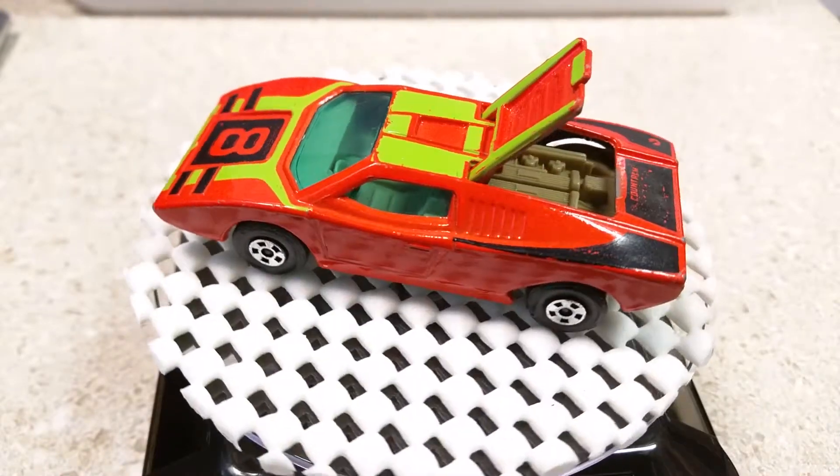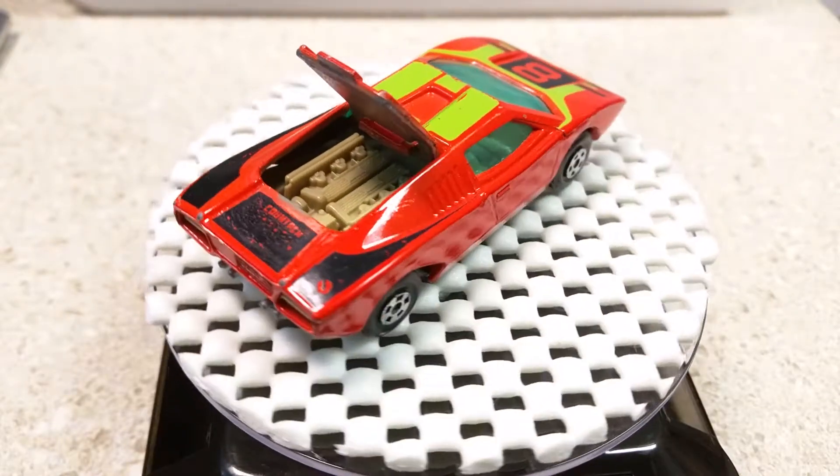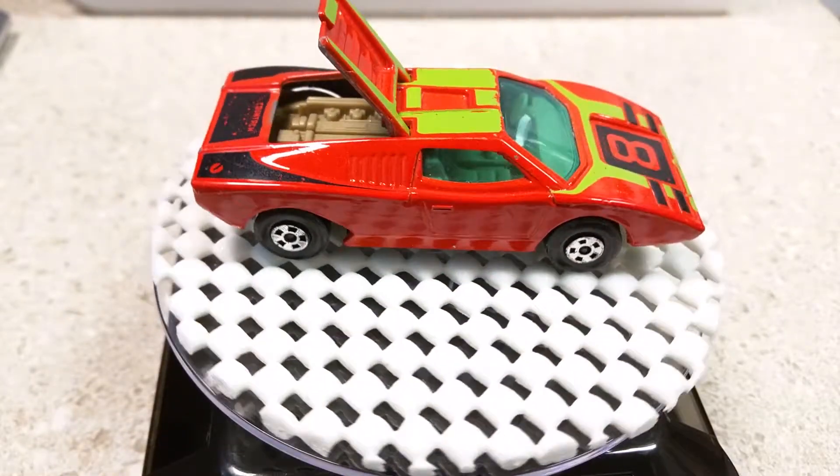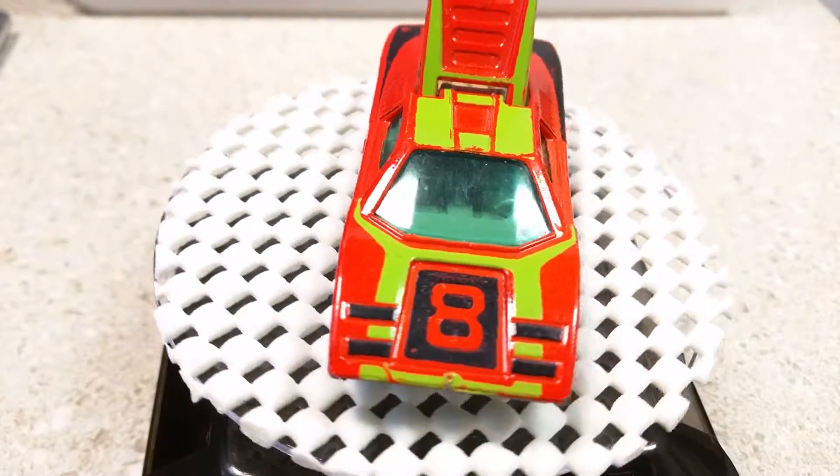If you'd like to see that video, I will put a link right up here so you can watch it. This vehicle I will be racing on that track eventually, but I wanted to document it first.